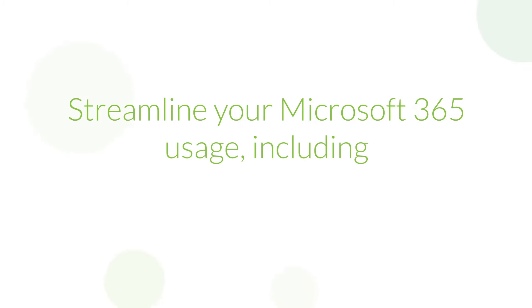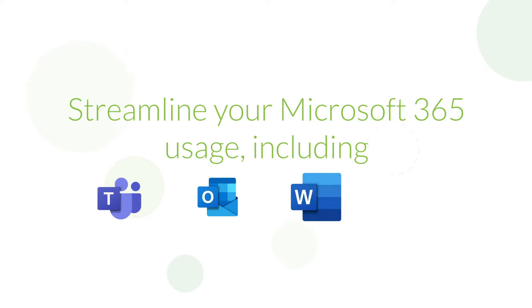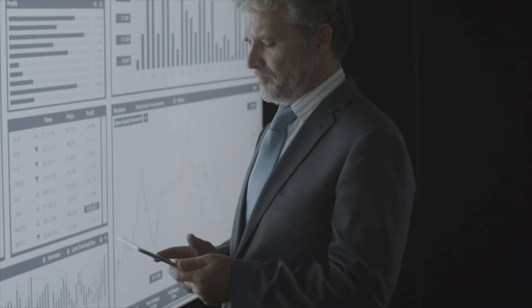Streamline your Microsoft 365 usage, including Teams, Outlook, Word, Excel, and more. Uncover significant cost savings in your Azure usage. Don't let potential savings slip away.